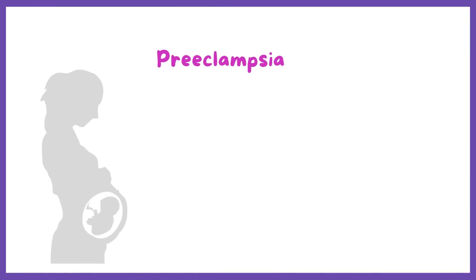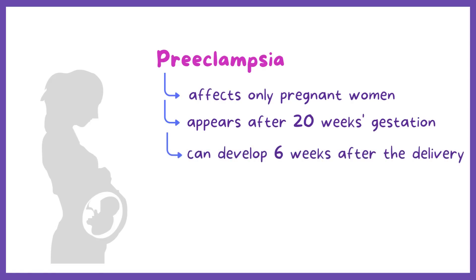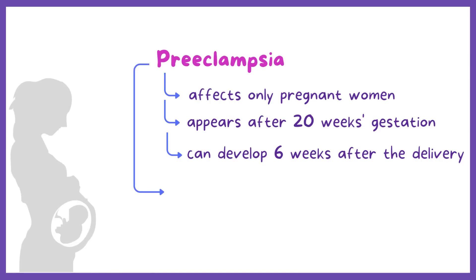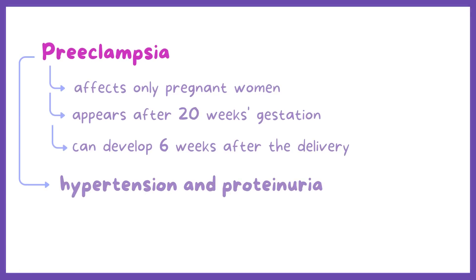Preeclampsia is a condition that affects only pregnant women, and it appears after 20 weeks gestation. In some cases it can develop 6 weeks after the delivery. Preeclampsia can cause new-onset hypertension and proteinuria. If a woman develops preeclampsia with seizures, it is then called eclampsia.